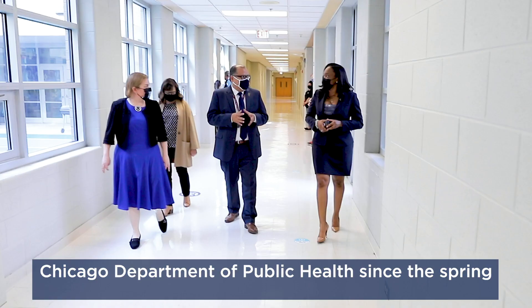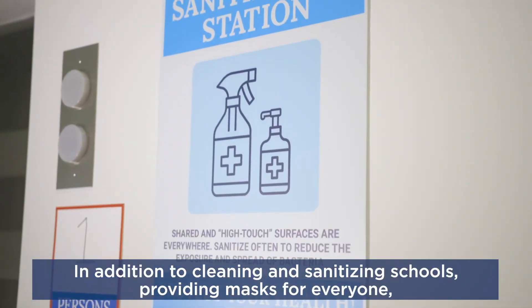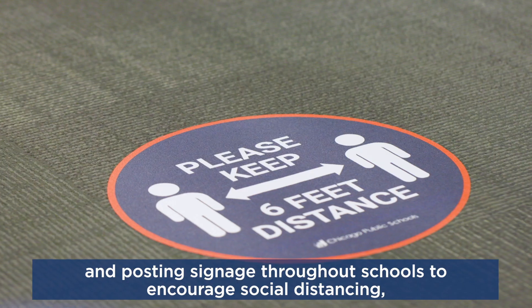We've been working closely with the Chicago Department of Public Health since the spring to ensure our schools are safe and healthy when students return. In addition to cleaning and sanitizing schools and providing masks for everyone, and posting signage throughout schools to encourage social distancing,